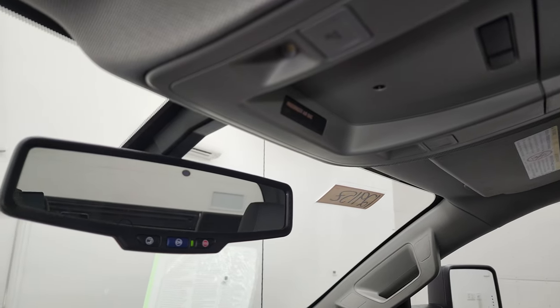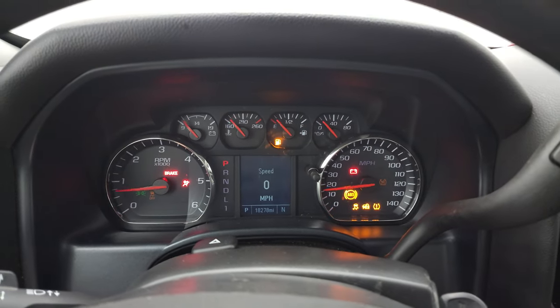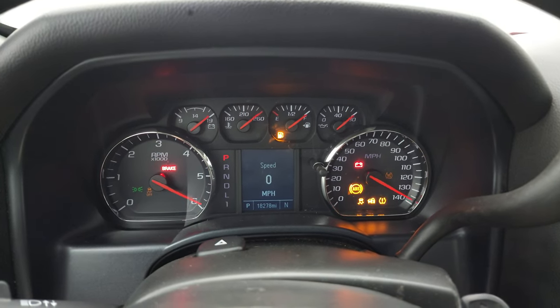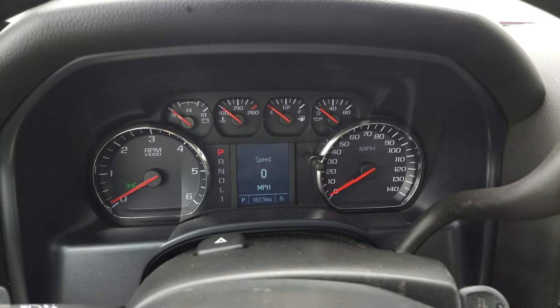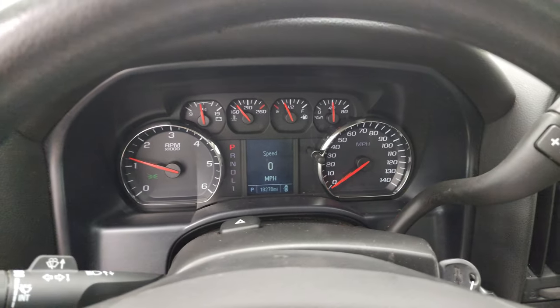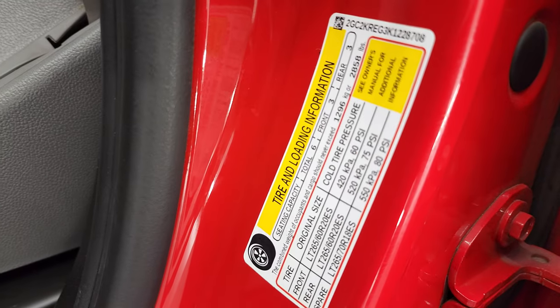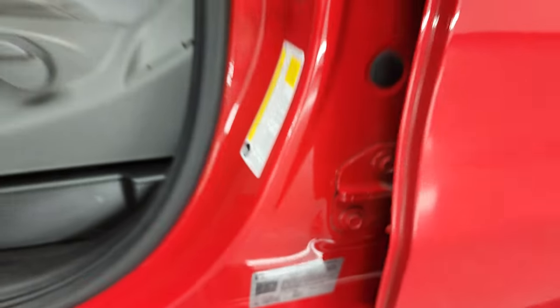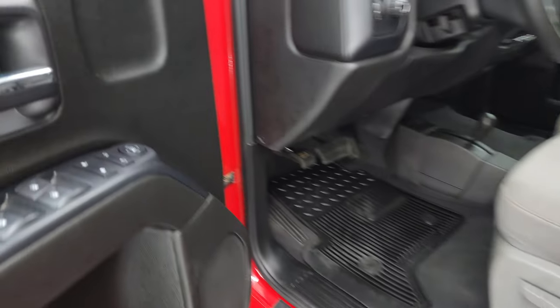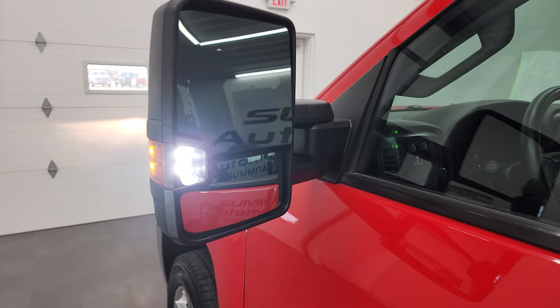You do get OnStar capabilities in the rearview mirror and map lights. We'll start it up and take a look under the hood. Starts right up, no check engine lights or anything like that. I did want to show you the tire and loading information sticker as well as your VIN sticker. Taking a look under the hood — there are those LED side lights; they are super bright.